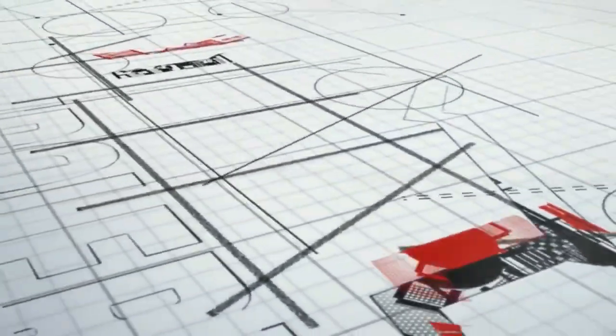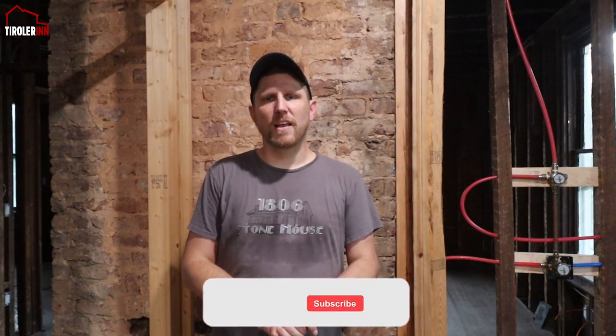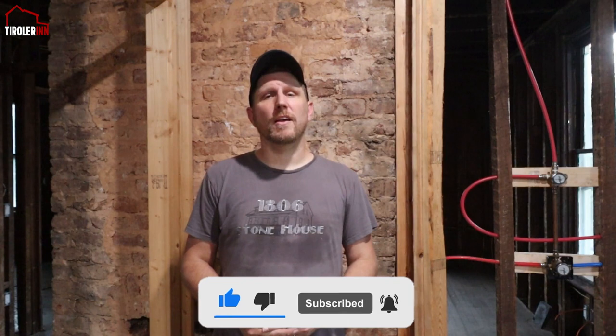Hey friends! Welcome to another week here at the Troller Inn. We are working on some random items again this week. We are trying to get a lot of that stuff finished before the windows come, or at least before the first three windows come, so we can get started on the siding and on the windows. But to do that, we're going to prep a little bit more of the inside things.